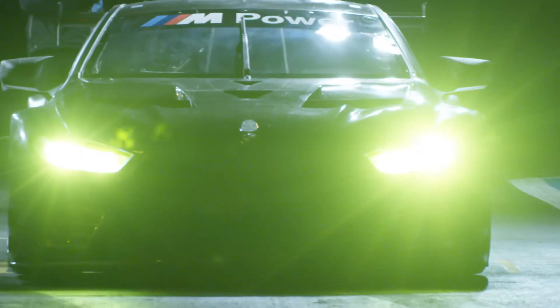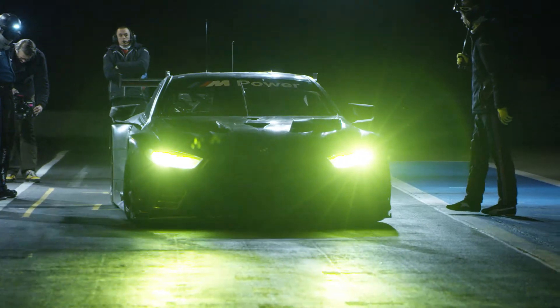The 24-hour races are the biggest challenge for the driver, the team, and every mechanical part that's involved. When we are testing and driving in the night, our main focus is on the light.